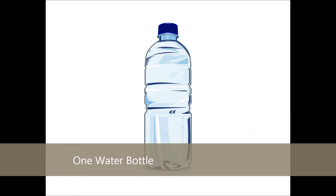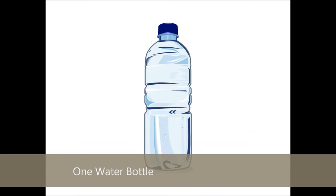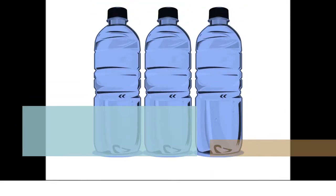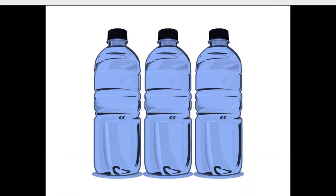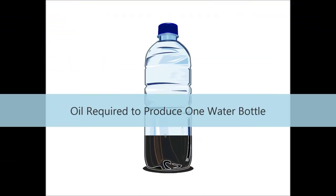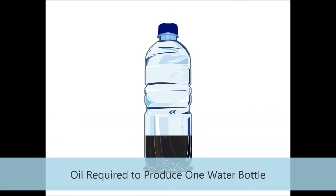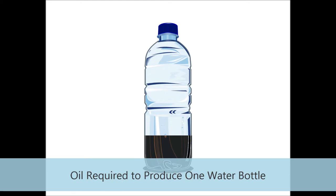Here is a single, innocent-looking water bottle. It takes about three times that bottle's volume in water to create the bottle. Additionally, it takes approximately one-fourth of that bottle's volume in oil to produce the bottle. This is only production and does not account for the fossil fuels needed to transport the bottle to the consumer.